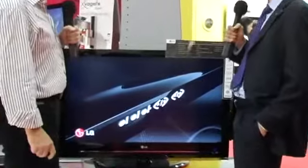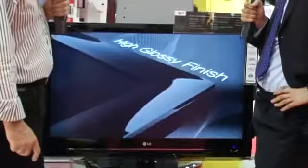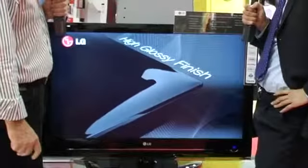It's available in 32-inch, 37, 42, 47, and 52-inch LCD. So a whole range of screen sizes.